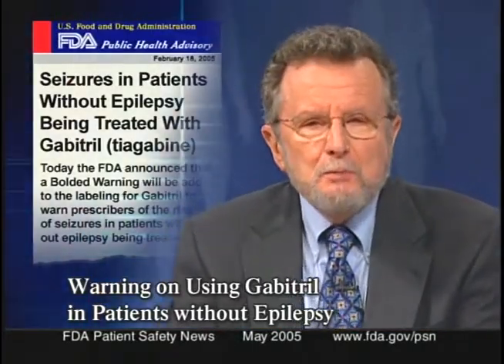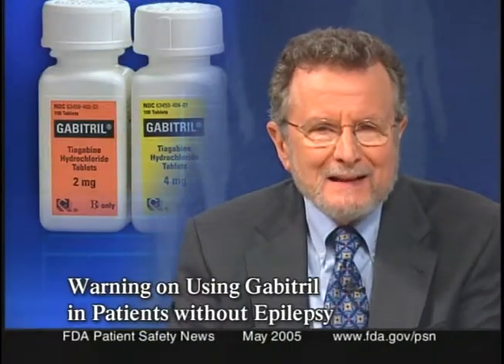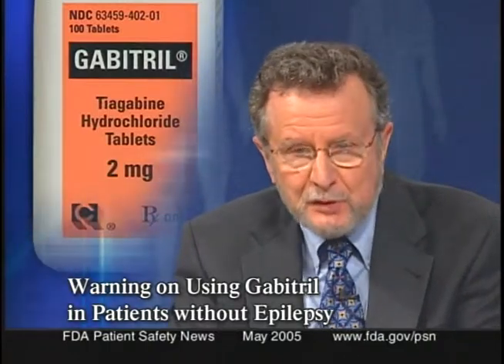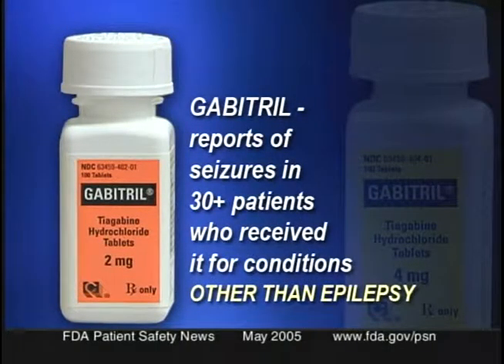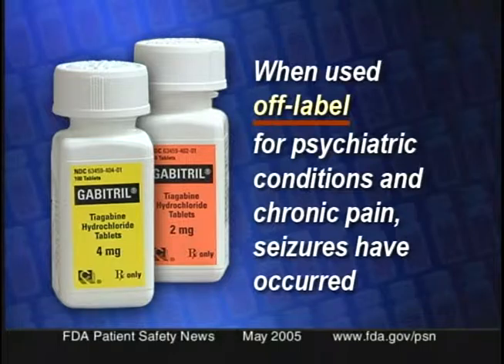FDA is requiring that a new bolded warning be added to the labeling for Gabitril, or tiagabine, an anti-epileptic drug that's approved as adjunctive therapy in treating partial seizures. The warning is being issued because of reports that Gabitril has been associated with seizures in more than 30 patients who received it for conditions other than epilepsy. Gabitril is only approved for treating epilepsy, but in fact it has been used off-label for treating other conditions — mainly psychiatric conditions and also for chronic pain — and it's in those conditions where these seizures have occurred.